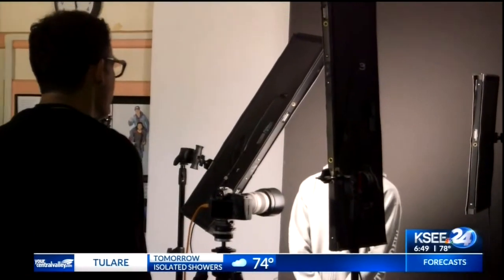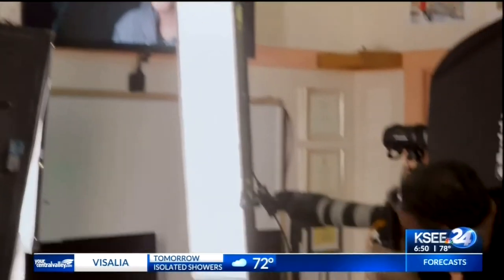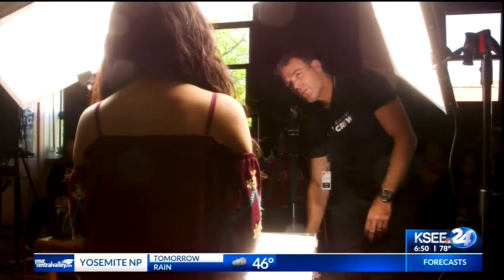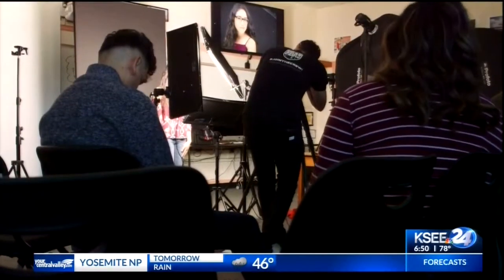Getting the perfect expression from your subject is key. It's a technique he developed and trademarked called squinching. There's a fine line between your eyes being too closed and your eyes looking confident. I physically would work with people to make sure that they could do it on command. I believe that changed my entire career.